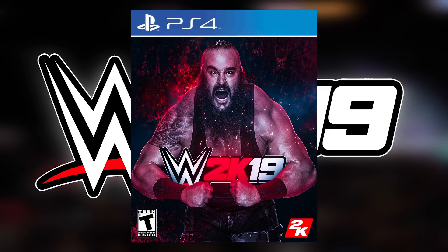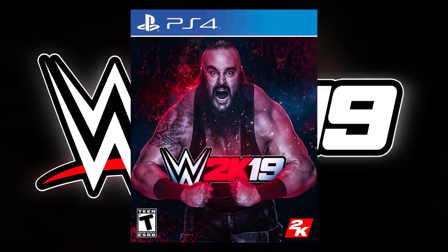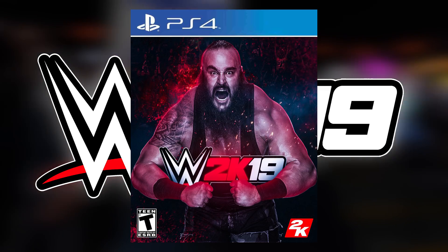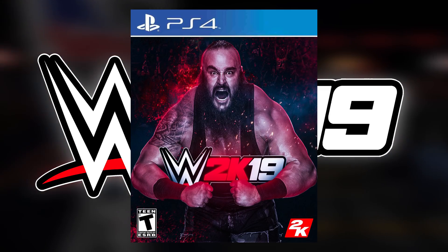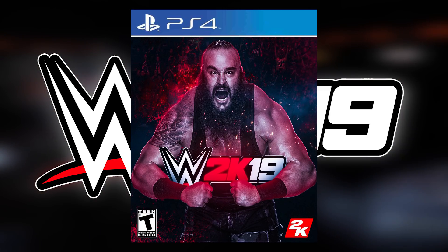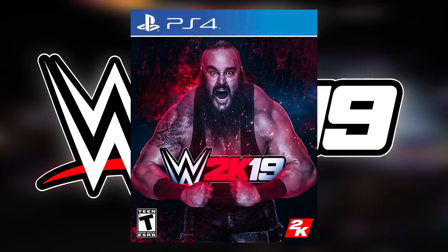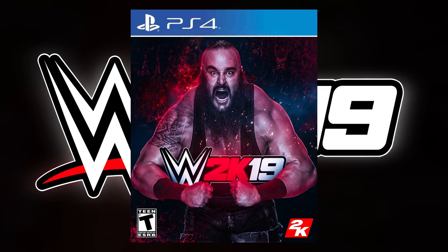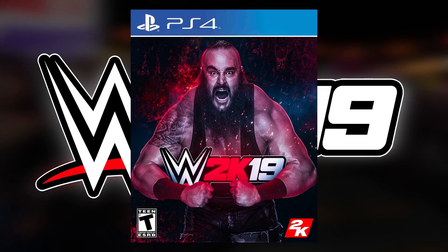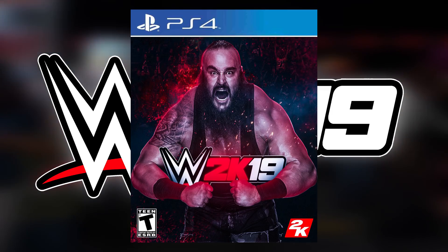The next one up is going to be Braun Strowman, the Monster Among Men, on the front cover of WWE 2K19. I really like the effects on this one — it looks fantastic. The blues, the reds, the way it all looks like it's coming off him, like he's sweating and steam is just coming off him with the light. The lighting on this is just fantastic. Honestly, I am a big fan of this cover. Really good — keep this up.